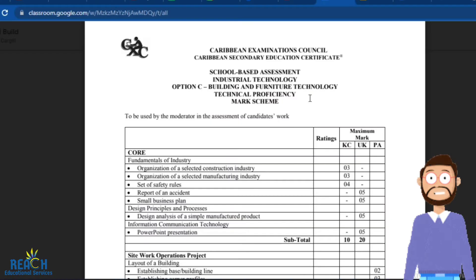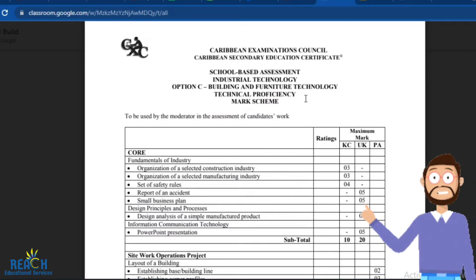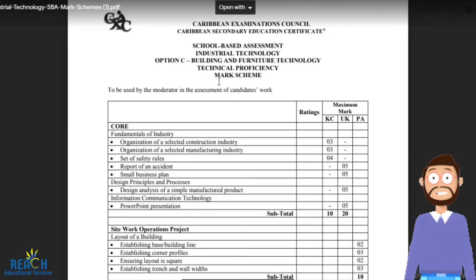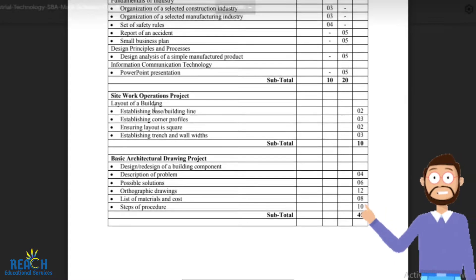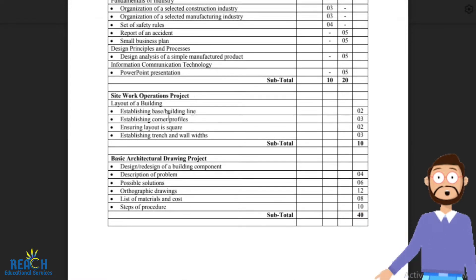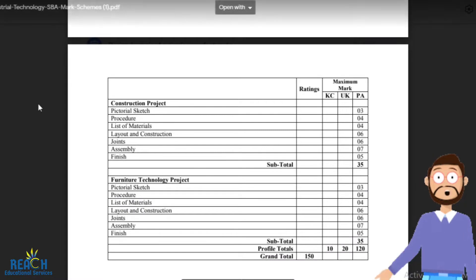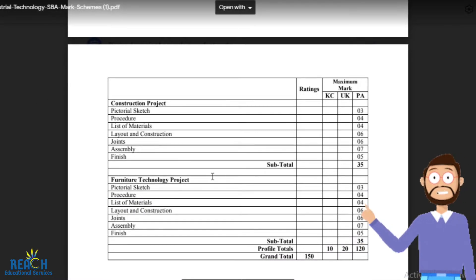For the Building and Furniture Technology SBA it has five major components: the core, the site work operations project or the basic architectural joint project, the construction project, and the Furniture Technology project.